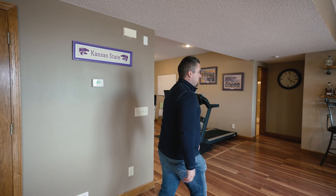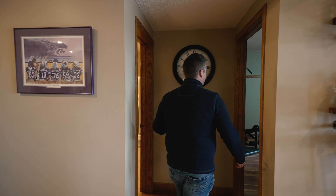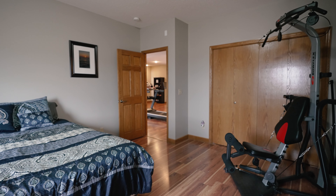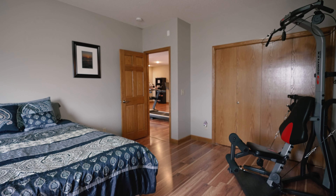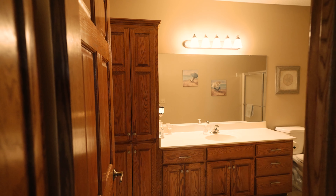Come take a look at this last bedroom down here in the basement. Great space — an excellent area for maybe an in-law suite, an older child in the family, or just a spare bedroom for your guests. And not only that, it features a very nice full bathroom.